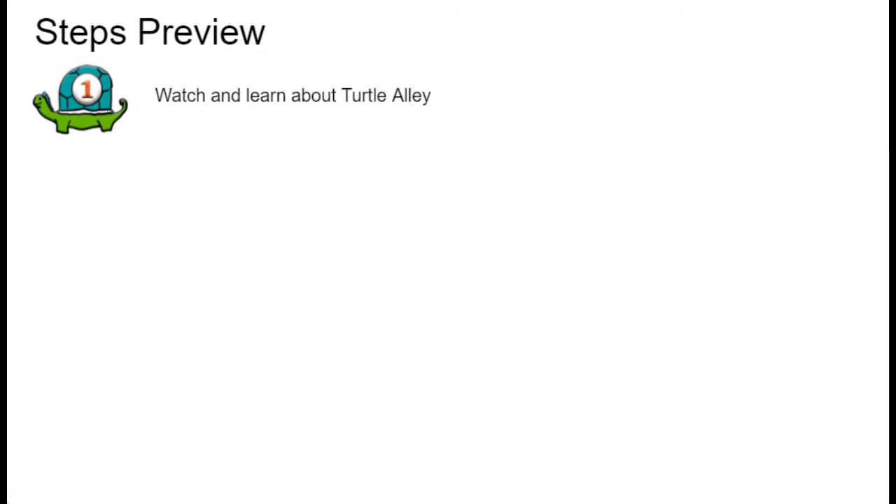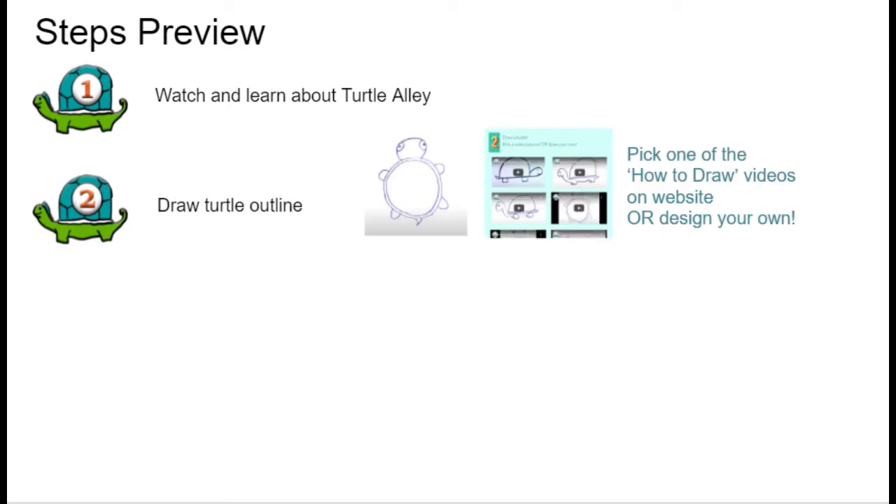Here are the steps of the project. Step one: watch and learn about Turtle Alley — congratulations, you did that! Step two: draw a turtle outline. You can follow one of the how-to-draw videos on our website, or you can design your own.